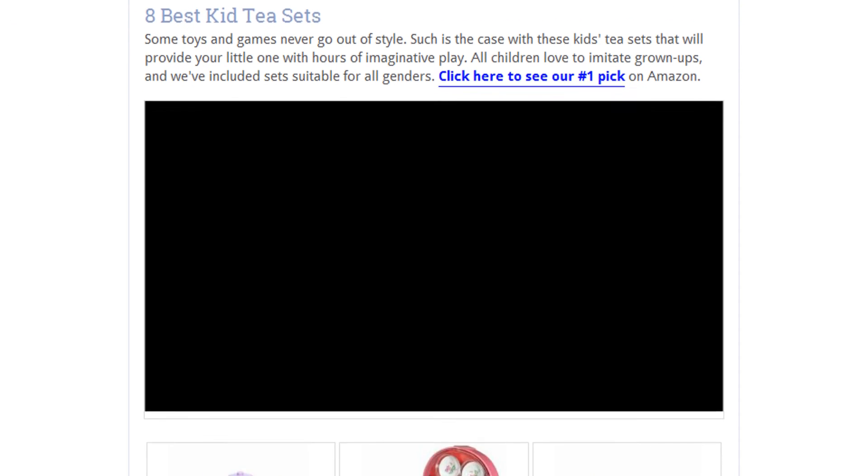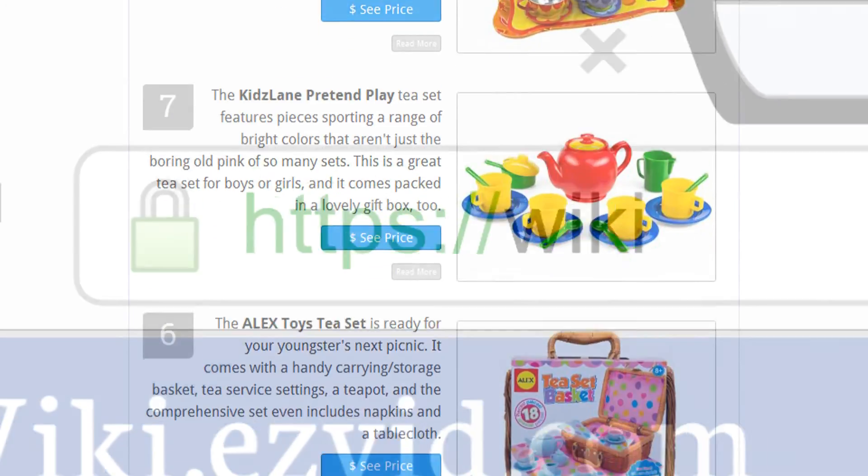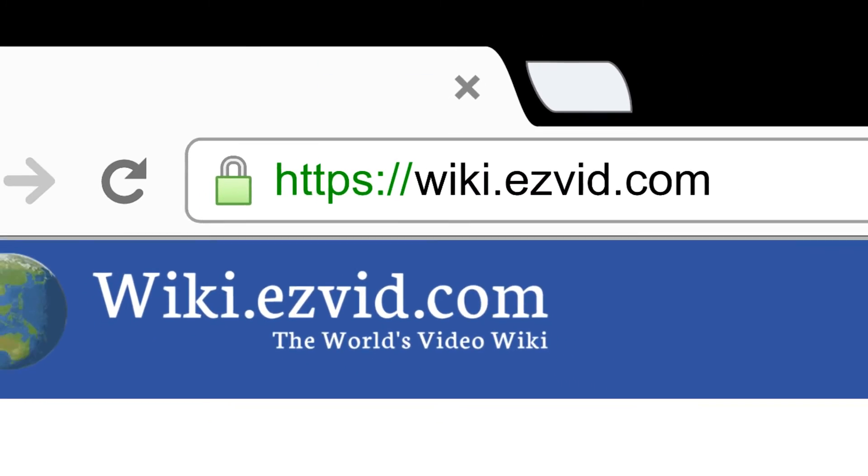To see all this stuff, go to wiki.easyvid.com and search for Kids Tea Sets, or click beneath this video.